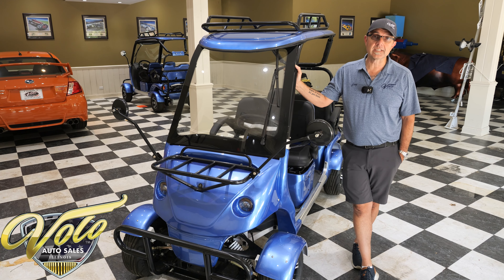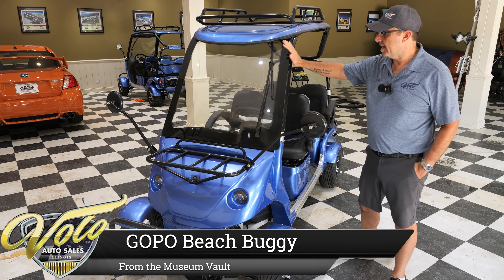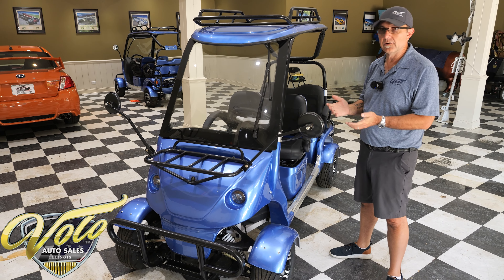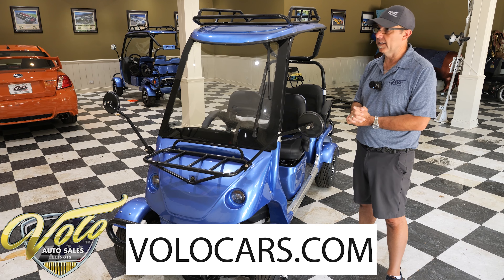We are cleaning house, we just got too many toys. This here is brand new, it hasn't even been driven at all. It came crated up, we assembled it and literally didn't use it. We have two of them — there's one in the background — we tried it out around the property but both of them are brand new.